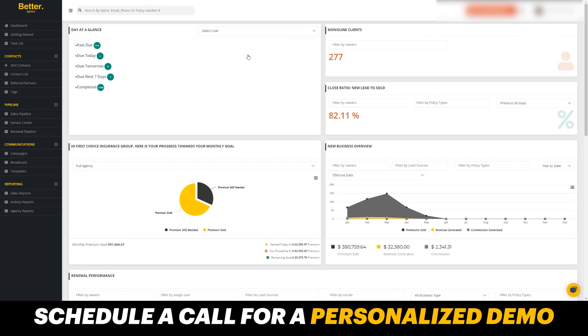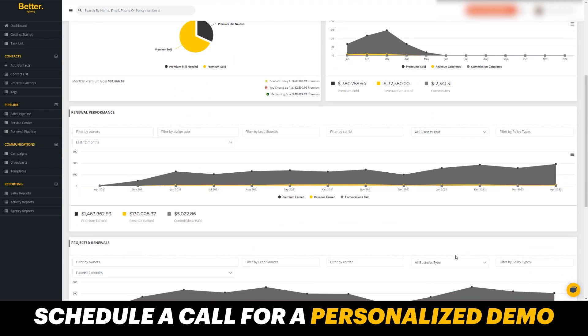When you first log in to Better Agency, you're going to see the dashboard. Here you can see all of your tasks, everything that's past due, everything that's completed. You're going to see all of your monoline clients, your agency close ratio, your goals and where you're at, and your new business overview. You can filter this by owner, by lead source, by policy type. You can see premium sold, revenue generated, and commission earned.